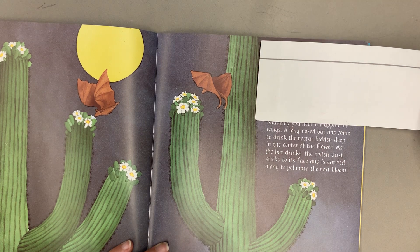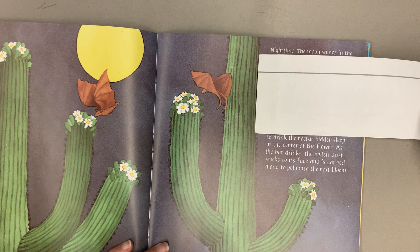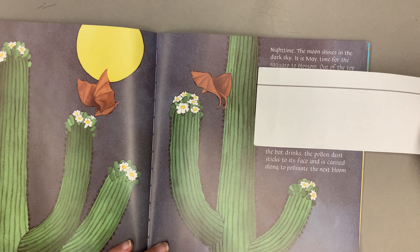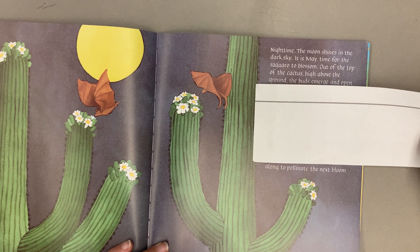Suddenly you hear a flapping of wings. A long-nosed bat has come to drink the nectar hidden deep in the center of the flower. As the bat drinks, the pollen dust sticks to its face and is carried along to pollinate the next bloom.